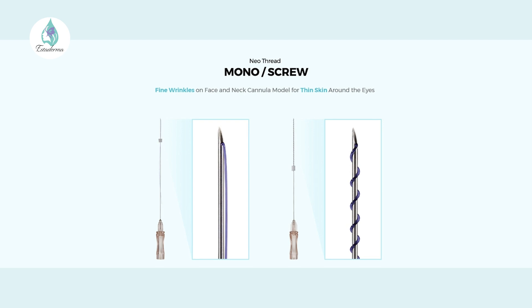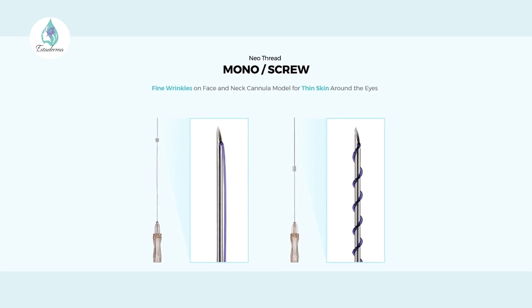There is PDO Mono, PCL Mono, and PLA Mono — and the same applies to the Cog and Screw categories. Mono threads are smooth structures that help with brightness, skin elasticity, and skin rejuvenation by stimulating collagen production. Areas that can be treated with Mono threads include upper and lower cheeks, forehead and brows, neck and jawline, nose-to-mouth lines, marionette lines, arms, buttocks, and abdomen.